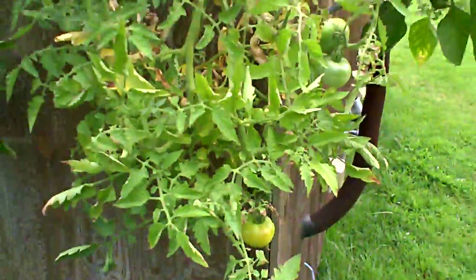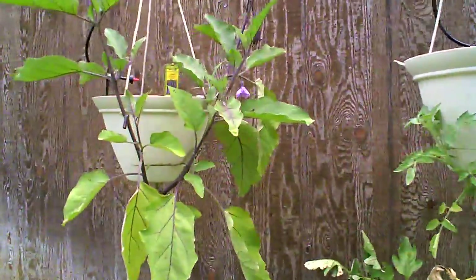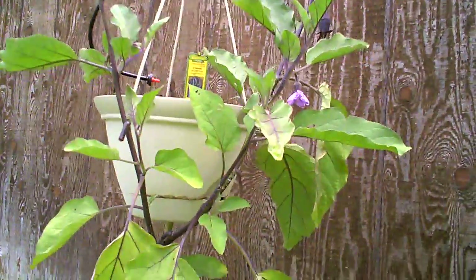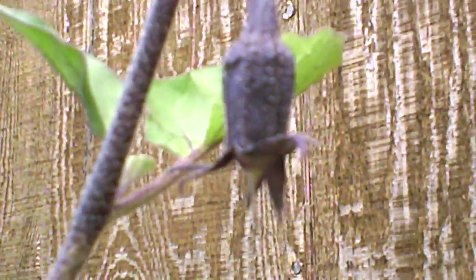These are the heirloom tomatoes. And my Ichiban eggplant — as a matter of fact, we've got a brand new bud coming up. I see it right there. There'll be an eggplant in the future.